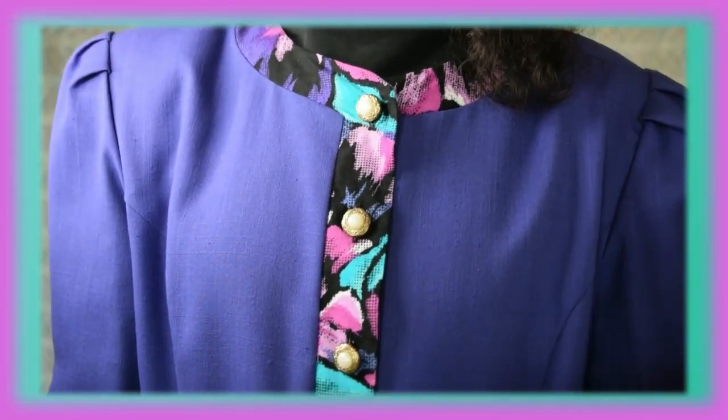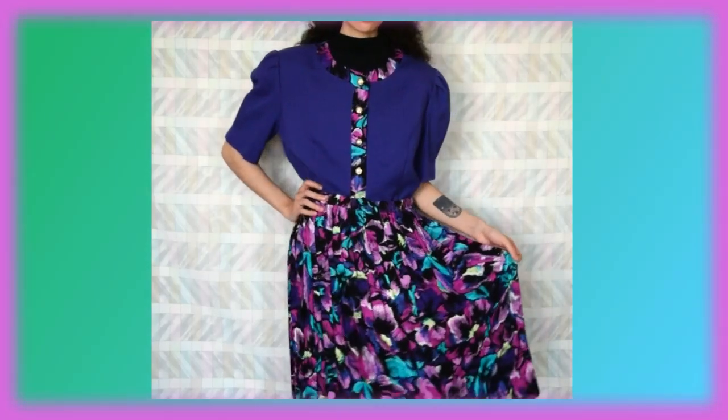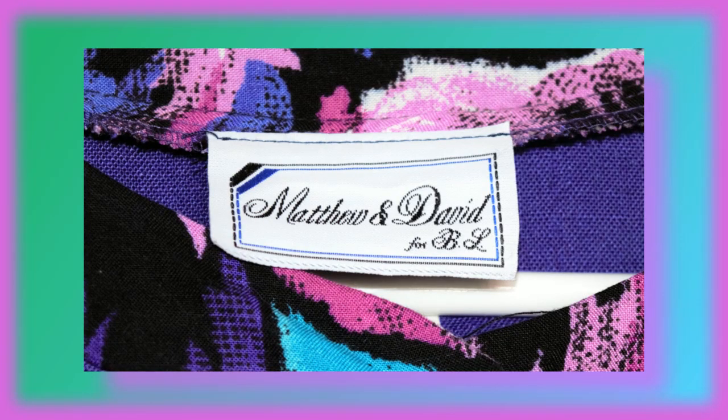Now this one you saw in my thrift haul video from last year. It is a two-piece of a blazer and a skirt. I don't really get much wear out of the top but I like wearing the skirt a lot. And this is by Matthew and David for BL.